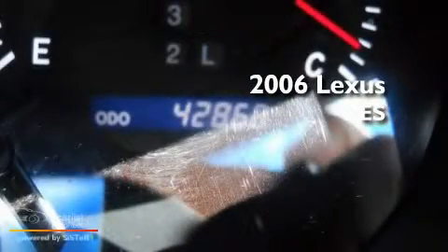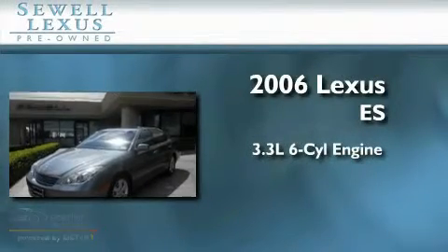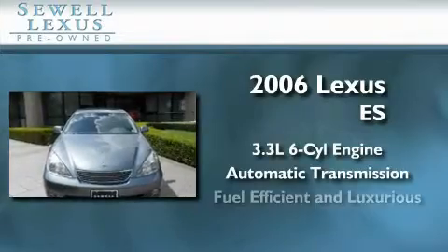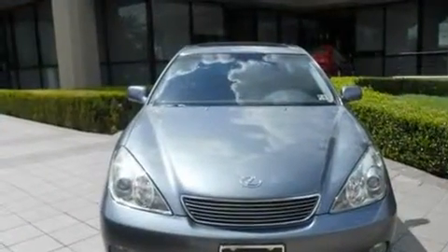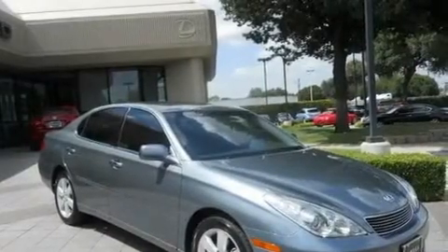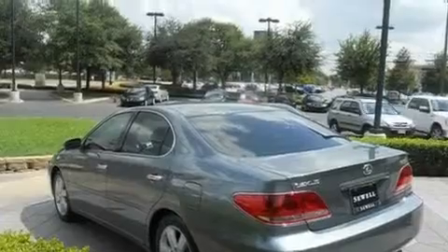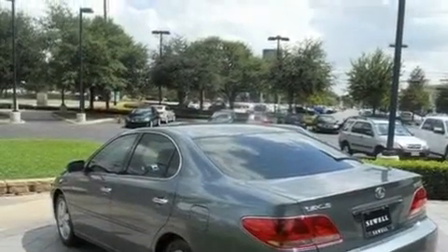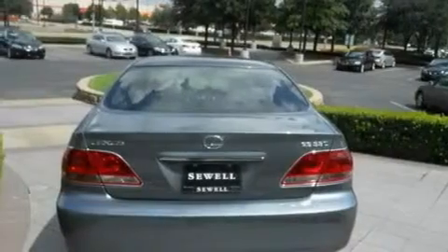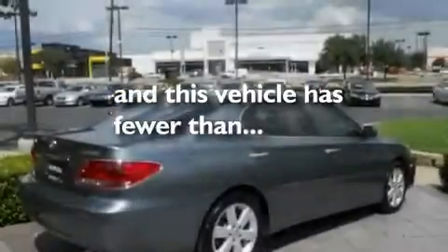This is a certified pre-owned 2006 Lexus ES. It has a 3.3 liter 6-cylinder engine and an automatic transmission. Its top features include power adjustable driver pedals, a moonroof, cruise control, a leather interior, aluminum wheels, an engine immobilizer theft deterrent system, fog lamps, rear impact crumple zones, air conditioning with automatic climate control, and this vehicle has fewer than 43,000 miles on the odometer.